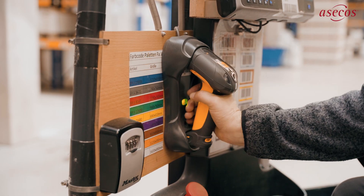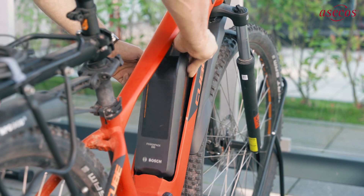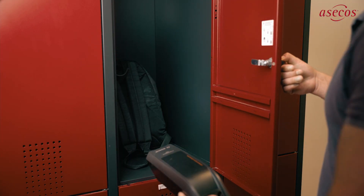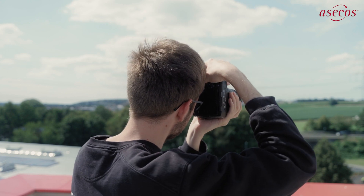Whether in power tools, gardening equipment, or e-bikes, lithium batteries are an integral part of our life. It's hard to imagine our private and professional lives without them.